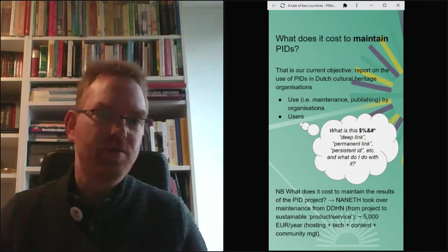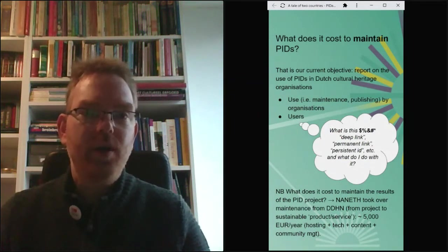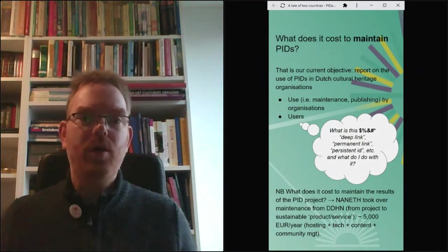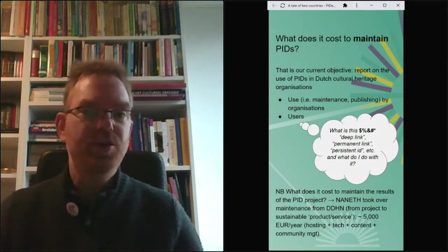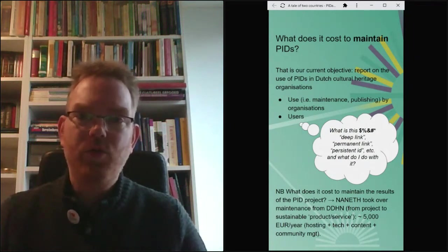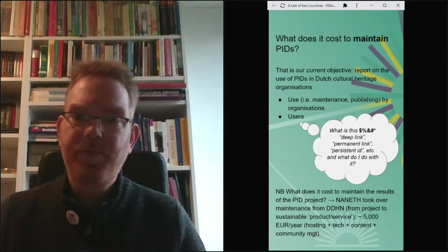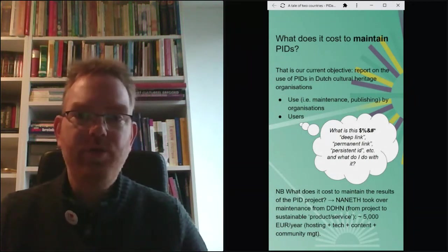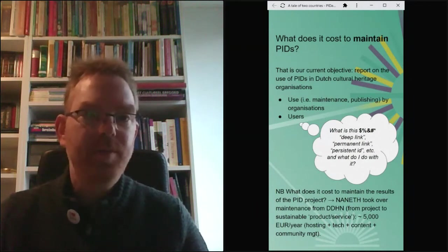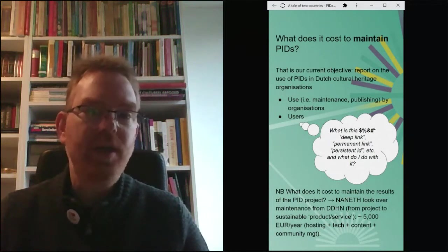Another thing we did last year: since this project will end soon, we decided as the Dutch National Heritage Network that all project results should find a sustainable location within the network. As the National Archives, we decided to start hosting all the PID information and PID services. For roughly €5,000 per year, we can do the hosting, tech support, content management of pitvisor.nl, community management, host workshops, and answer questions.